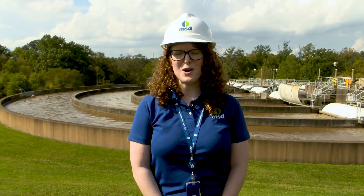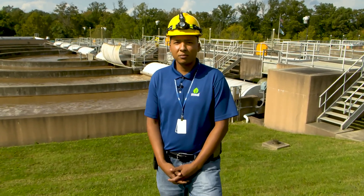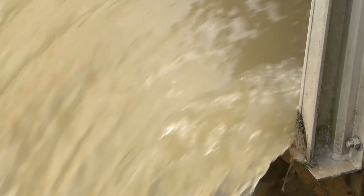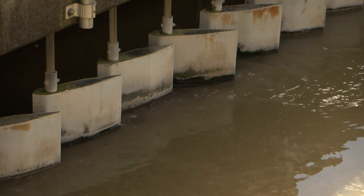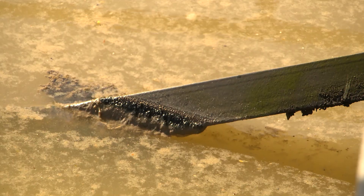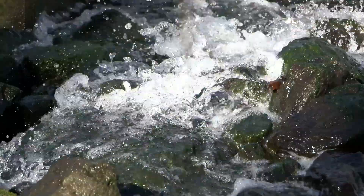Joining me today is William Ford. William, can you walk us through what goes on at MSD's Water Quality Treatment Center? MSD cleans the wastewater that you use and returns it back to the streams and the Ohio River. Wastewater is the water you have used to take a bath, wash your dishes or clothes, and flush down your toilet. It comes to one of MSD's treatment centers from homes, schools, and businesses. The process to clean and treat the wastewater takes approximately 12 to 24 hours. It comes in looking like this and leaves the treatment center 12 to 24 hours later looking like this. That's truly remarkable. Let's go see the process.